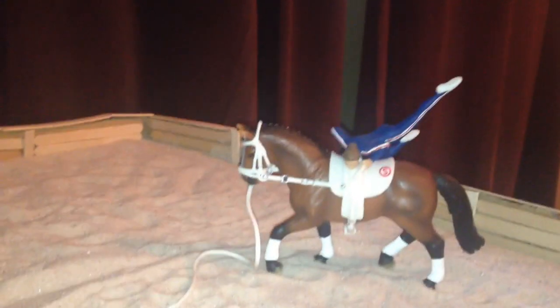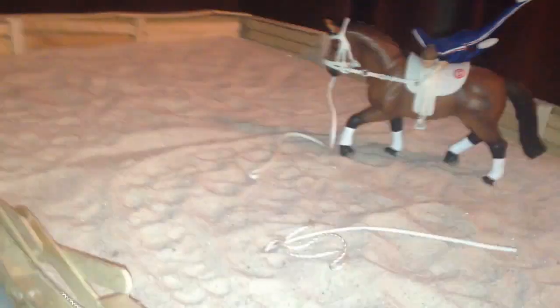So that wraps up our whole barn, guys. I hope you guys enjoyed and I will see you guys later — bye!